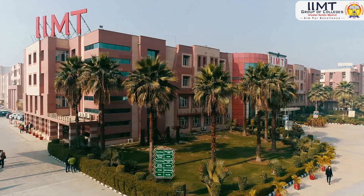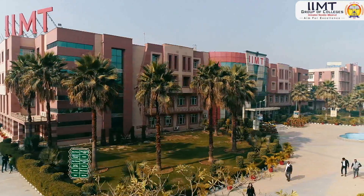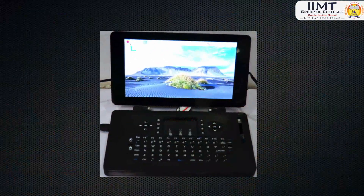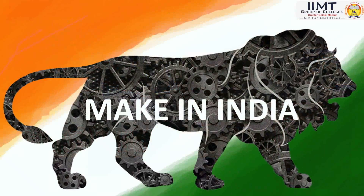Research and development cell of IIMT College of Engineering, one of the pioneer engineering colleges in Delhi NCR region, under the flagship of IIMT Group of Colleges Greater Noida, developed an indigenous mini laptop. This project has been taken under the initiative of the Indian government's dream mission, Make in India.